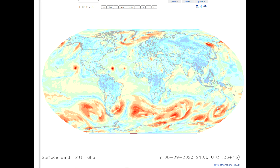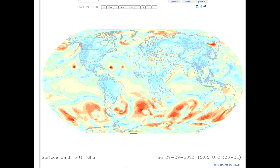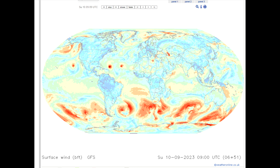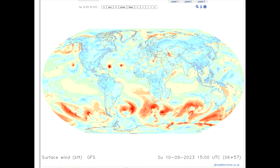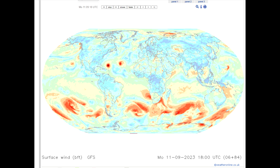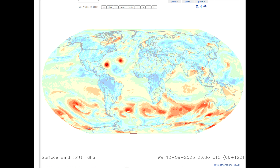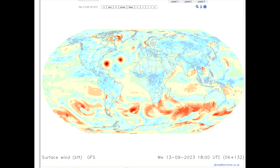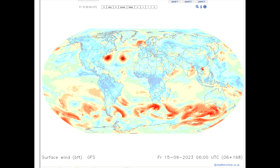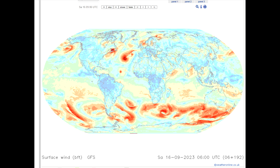In this weather model from weatheronline.co.uk, Lee is heading north and as it does it increases in size, getting very large indeed and increasing in intensity. It's heading towards the northeastern United States, and according to this weather model, it makes impact in Nova Scotia.